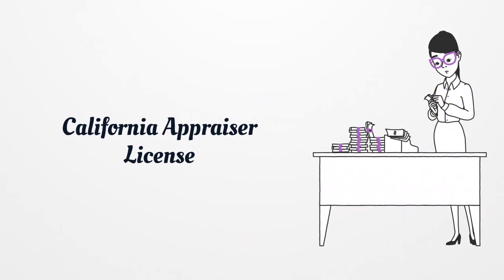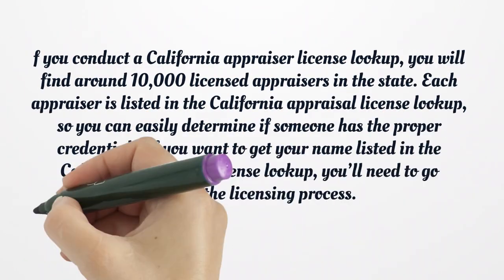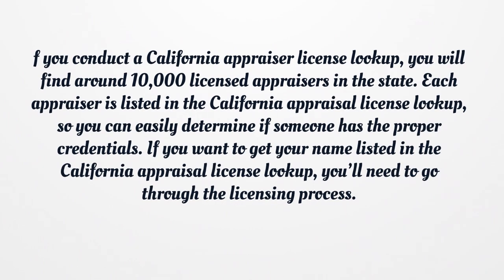California Appraiser License. If you conduct a California Appraiser License Lookup, you will find around 10,000 licensed appraisers in the state. Each appraiser is listed in the California Appraisal License Lookup, so you can easily determine if someone has the proper credentials. If you want to get your name listed in the California Appraisal License Lookup, you'll need to go through the licensing process.